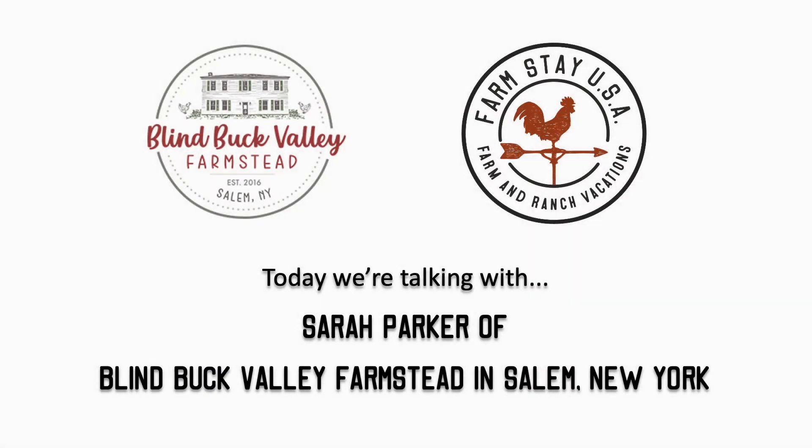Welcome to our first video blog here at Farmstay USA. We will be speaking with Sarah Parker, co-owner of Blind Buck Valley Farmstead in Salem, New York. BBVF, as we affectionately call it, has been a member of Farmstay USA since 2016 when Sarah, her sister, and her mom decided to open the farm to guests. We'll be showing a slideshow of the farm as we chat so you don't have to imagine everything Sarah describes.